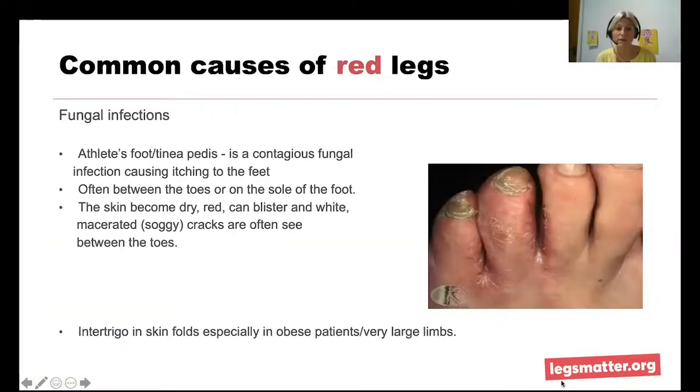Fungal infections are very common — athlete's foot, or tinea pedis, is very contagious and causes extreme itching and redness, often between the toes, on top of the foot, and on the sole. The skin can become dry and red, it can blister, and you get white cracks between the toes. There's also a fungal infection called intertrigo, which can occur in deepened creases seen in lymphedema where the legs are misshaped with swelling — for example, in the groin, behind the knee, and in patients carrying extra weight.